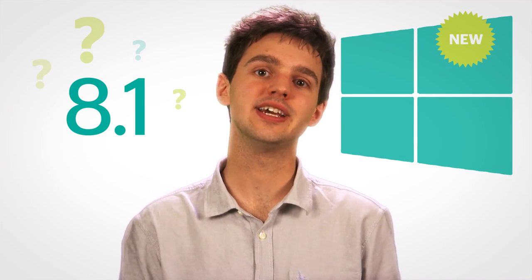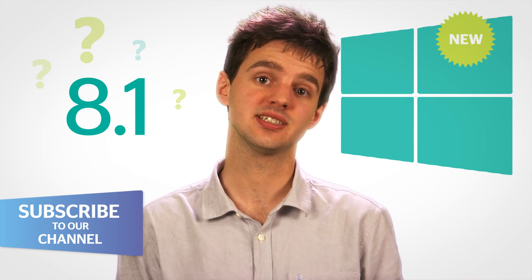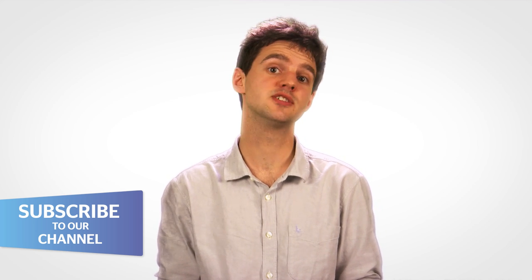What is Windows 8.1? It's the latest, free update for Microsoft's Windows 8 operating system. That might not sound like much, but there are some big changes, so stay tuned to see just what this means for you.